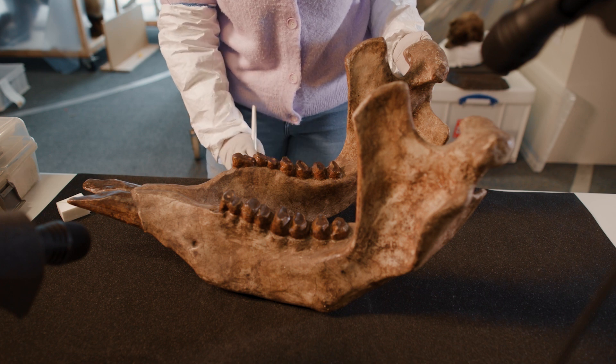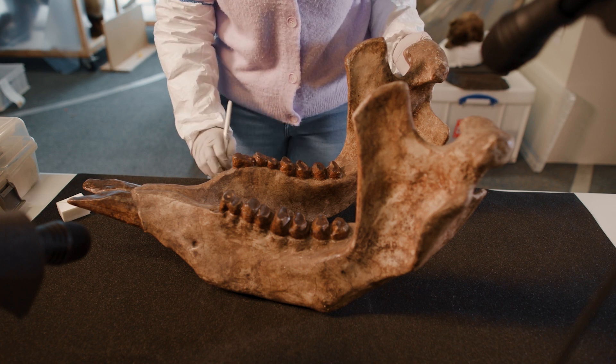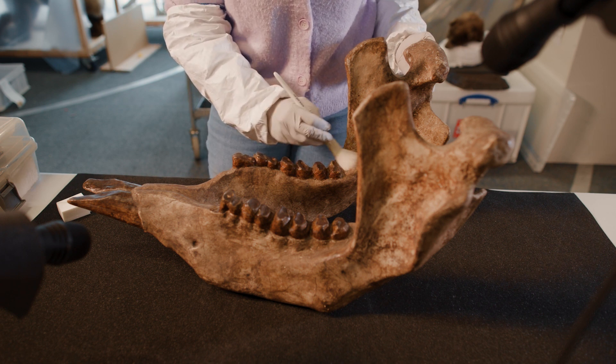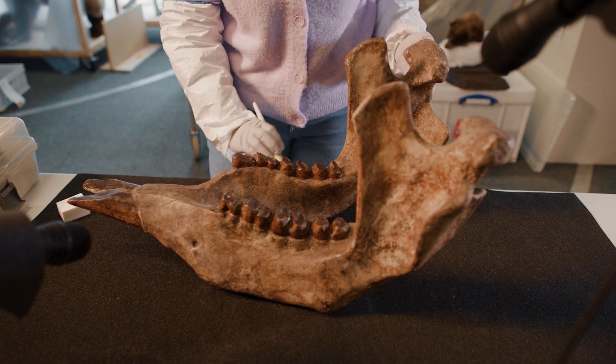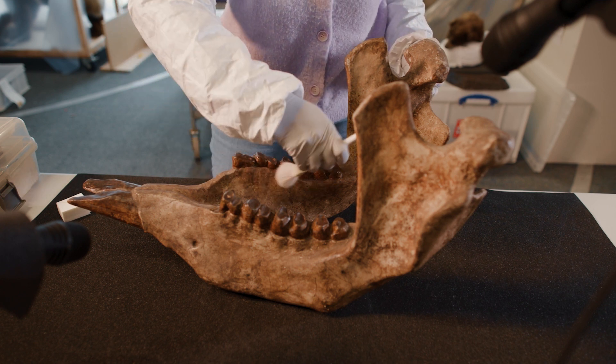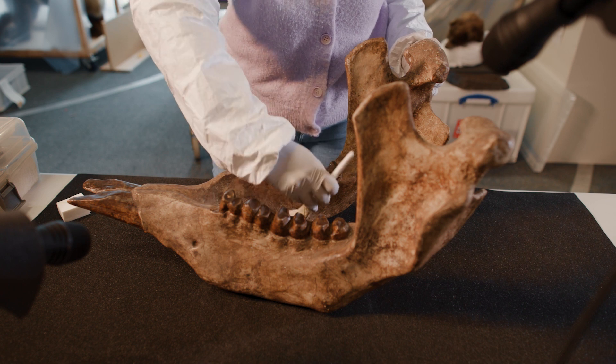Diprotodon is an extinct giant marsupial from the Pleistocene epoch. These mammals were enormous — they were around 2 metres tall and nearly 3 metres long. They weighed up to 3 tonnes and are the largest known marsupial to ever exist.